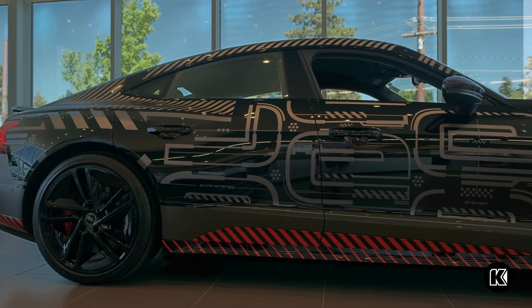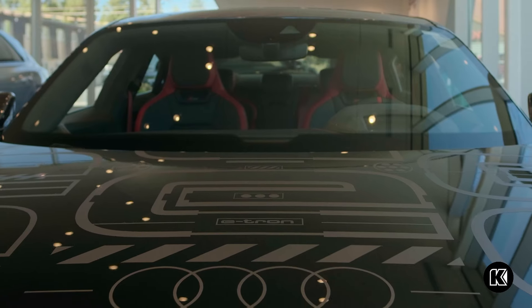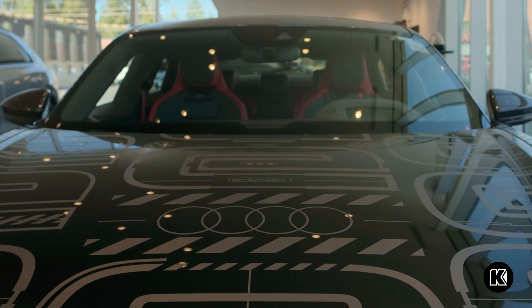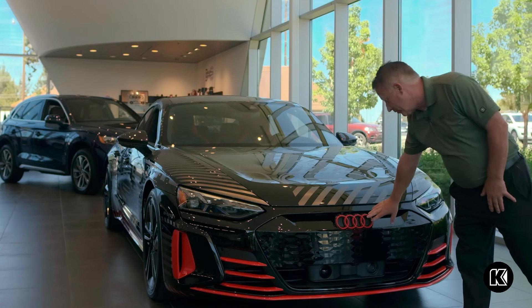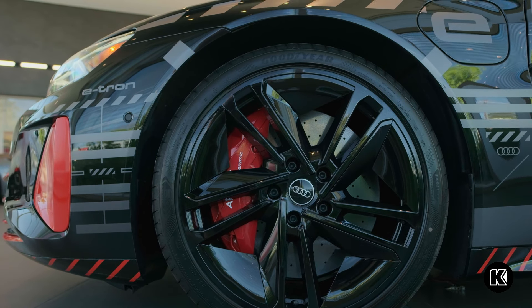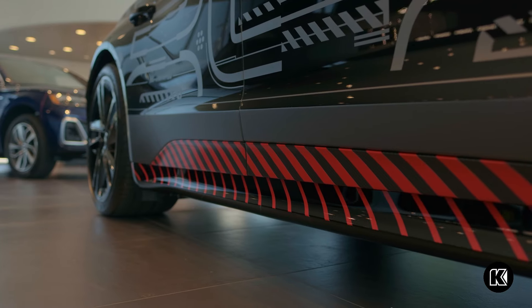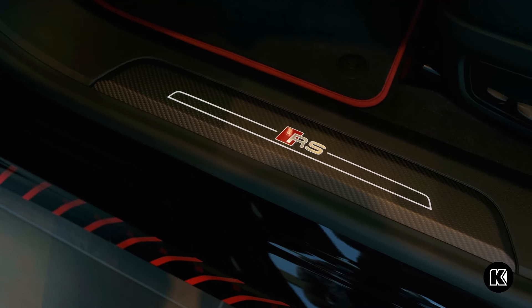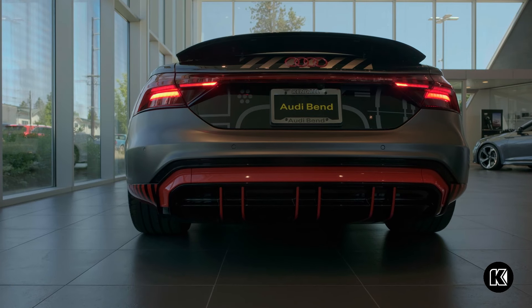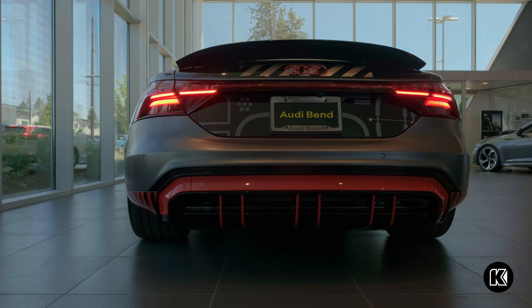This wrap is similar to the camouflage wrap that was used on the prototype before it was released to the general public. You've got, for the first time, red Audi rings on the front of the vehicle, carbon ceramic brakes, mirror caps, a lower sill, and it even has illuminated door sills in carbon fiber. One of my favorite features is the animation on the headlights.